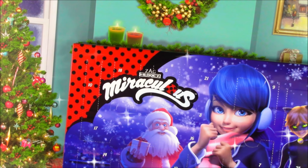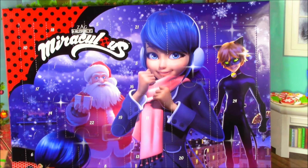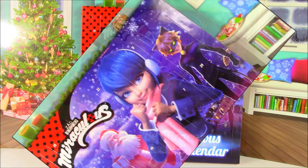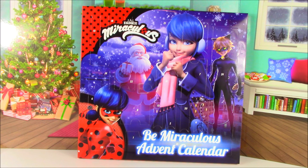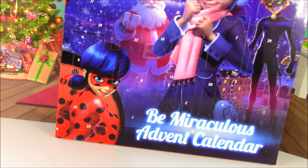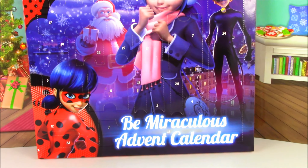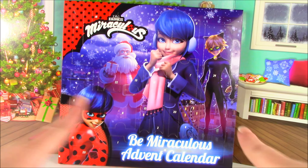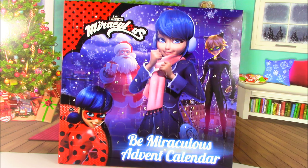Be Miraculous! Candy Cakes here, and on today's show, we are going to be opening this amazing Miraculous Ladybug advent calendar filled with 24 days of beauty surprises. There's lip gloss and cute little trinkets. Before we start opening and ripping open all these surprise doors, let's take a close-up of this beautiful calendar.